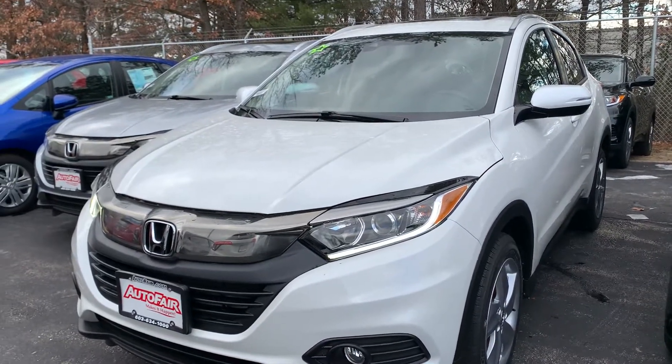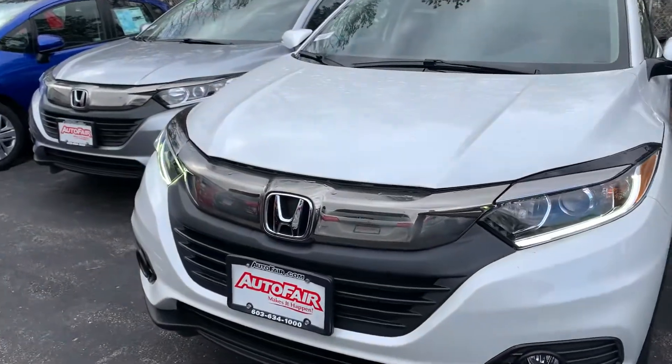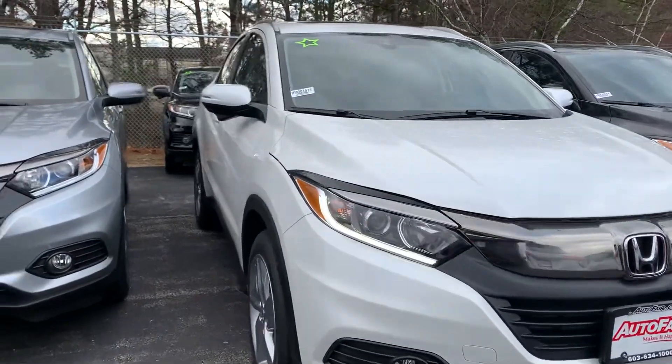Hi, good afternoon, Brendan. This is Nicole over at AutoFair Honda, showing you your new 2020 Honda HR-V. I'm going to do a quick walk around the outside of the vehicle, and then I'll jump on in to show you as many of the features as I can.